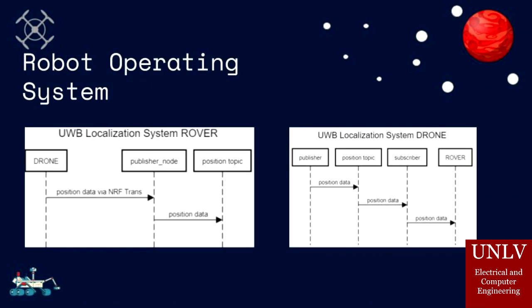The framework of all our software is ROS, or Robot Operating System. This is state-of-the-art software used in the current robotics industry, utilizing a publisher-subscriber model to communicate data. We are able to feed all necessary data into this framework, and thus the rover and drone are able to make decisions on what steps to execute next.